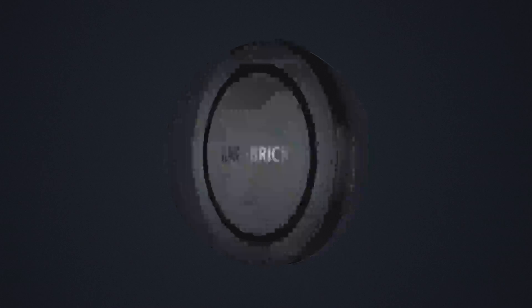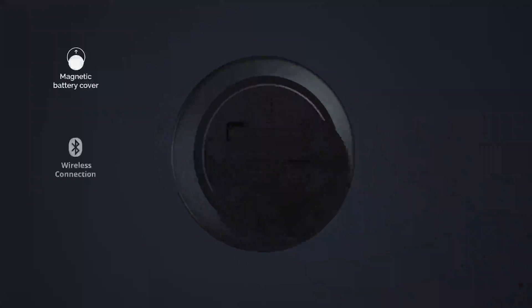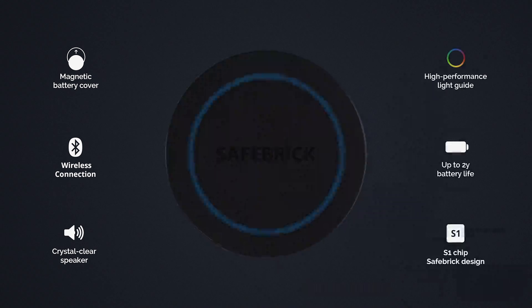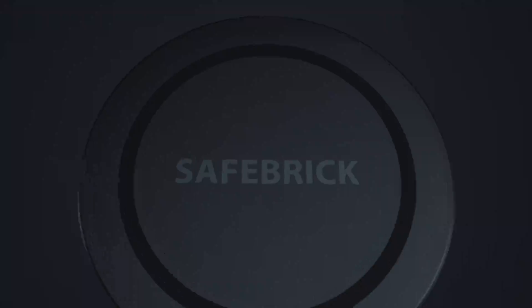Safebrick also features remarkably long battery life, high-performance light guide, magnetic battery cover, single button interface, Bluetooth low energy, and a crystal clear speaker — all made possible by the Safebrick-designed S1 chip. In one beautiful singular shape, delivered in premium quality with stunning accurate performance, all complete with an elegant Nordic black finish.